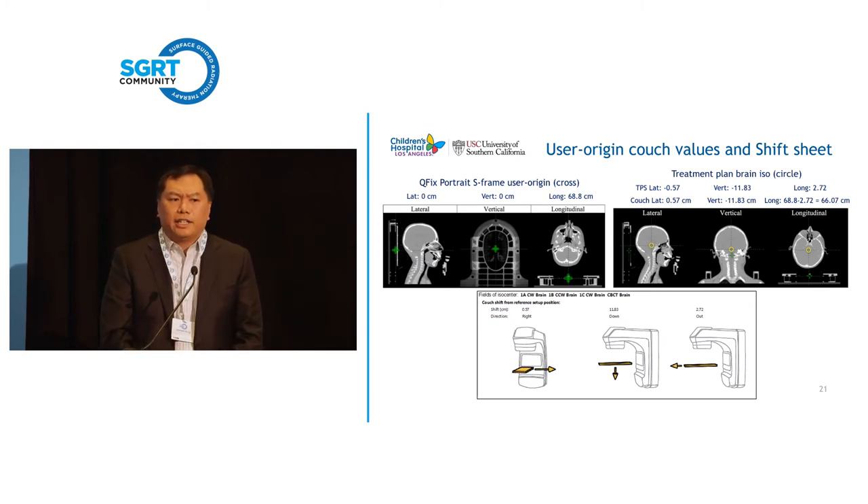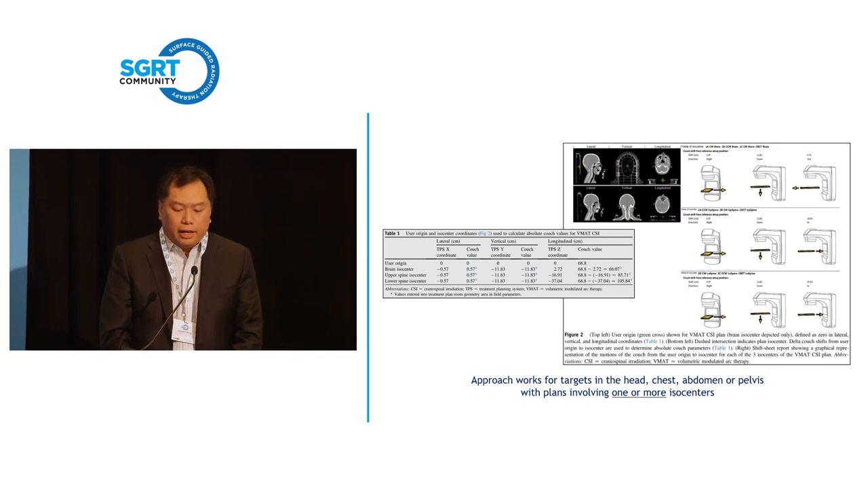Our therapists are very numbers-oriented — it was a little game for them. Every time they treated a patient they'd know Darren's numbers are always this, another patient's numbers are this. We thought: if the numbers are almost always the same each day, what if we just gave you the numbers before the very first fraction? So now we embed the numbers directly into the treatment plan. This approach works for tumors in the brain, head and neck, chest, abdomen, and pelvis. For craniospinal with three isocenters, we embed couch positions for each of the three isocenters directly in the plan.